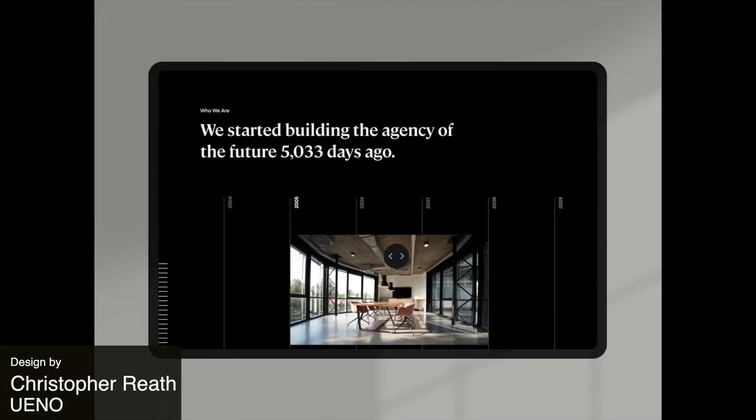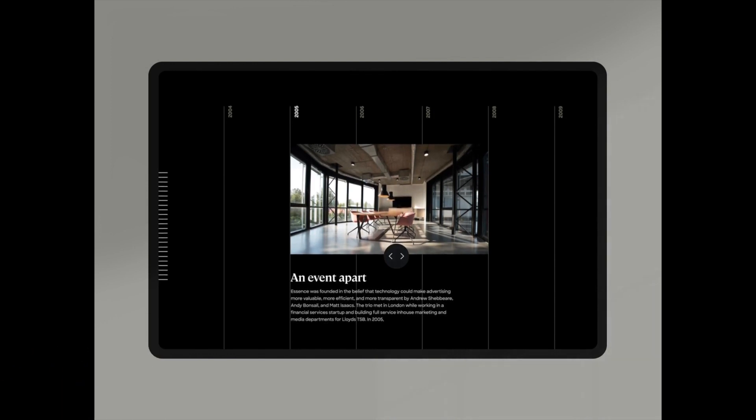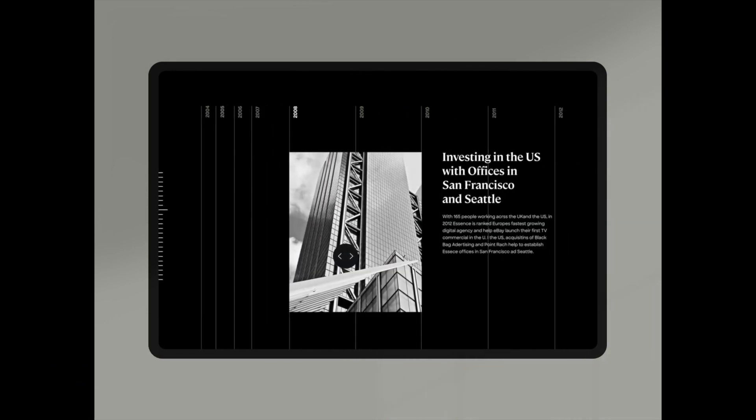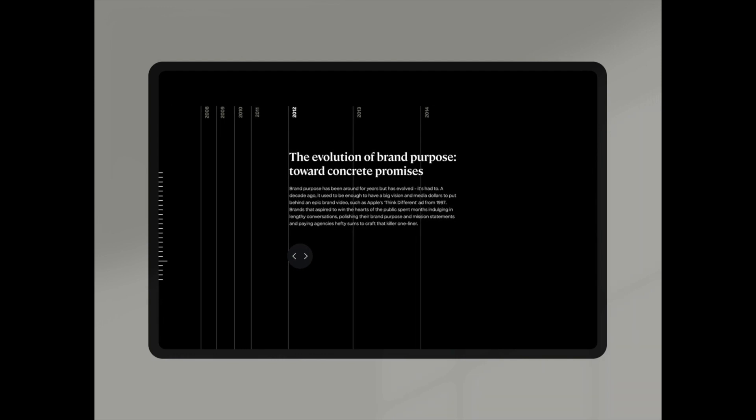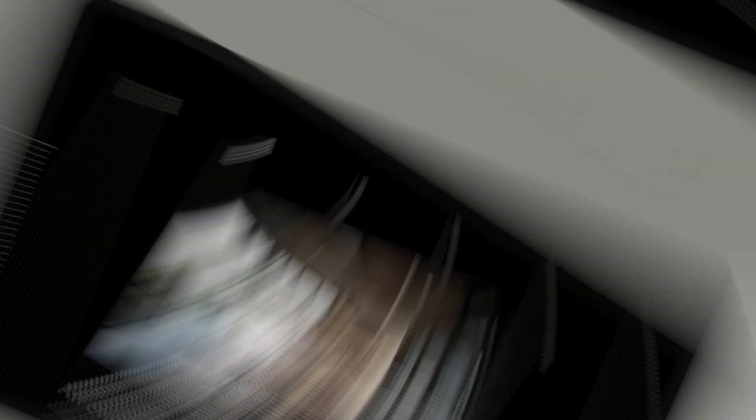Here is a timeline website. It's a super interesting landing page that shows how a timeline can be integrated into a scrollable view. It features a minimalist style with a full black background which helps the photos stand out more.